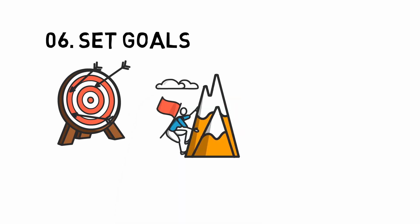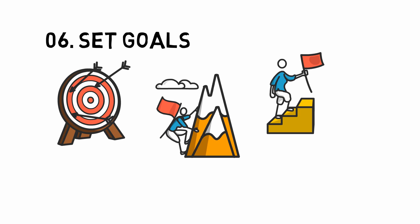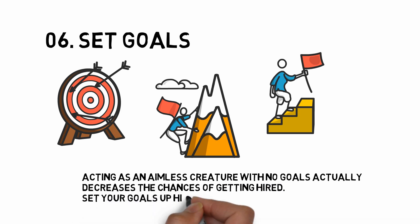Number six: set goals. Aim higher. Work towards fetching a good job, not just any job. Start valuing yourself as an asset so that the employer also values you. Show your goals and motives and make them want you. Acting as an aimless creature with no goals actually decreases your chances of getting hired. Set your goals high — rise and shine.